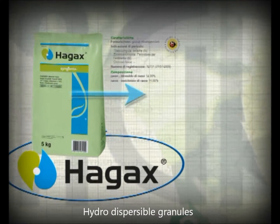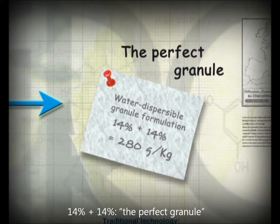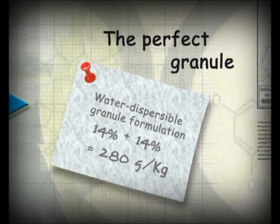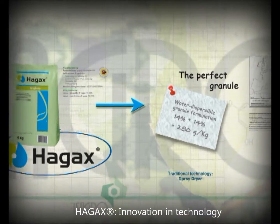HAG-XWG water dispersible granules contain 14% copper hydroxide and 14% copper oxychloride. A turnaround was needed at copper products. Whole technology in granule formulations had limits that are now history. HAG-XWG by Isagro.